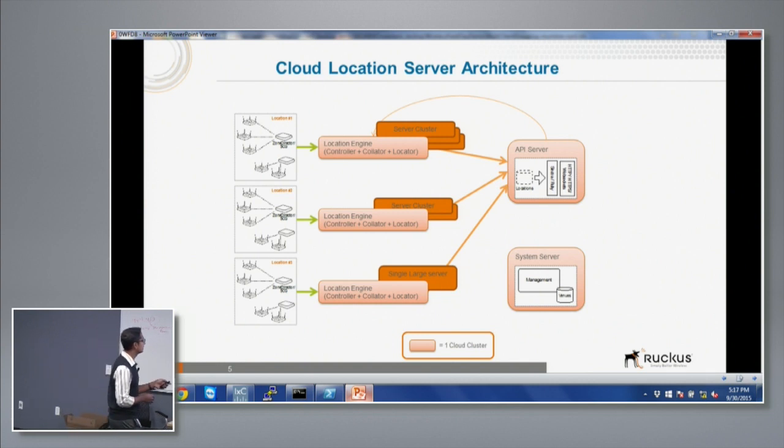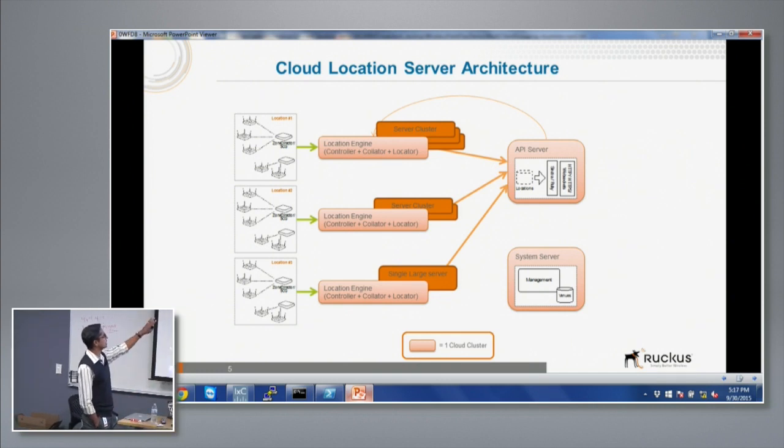Each AP in each venue has its own stream going into the location engine. The location engine has three modes — one is called the collator, which aggregates all incoming data. Each AP only sees the clients it knows of, and multiple APs may see the same client, sending different information back. The collator combines that data before crunching. Within a second, data from APs gets collated into tables, then crunched through analytics platforms and algorithms, and fed into the API with a one-to-three-second delay for consumption.